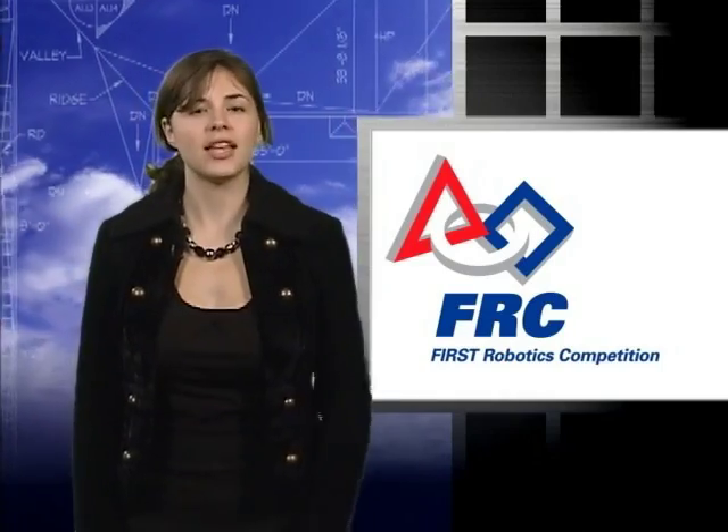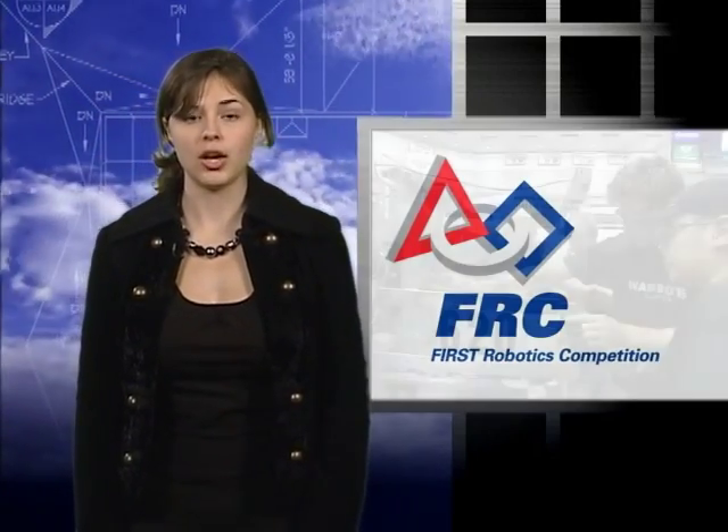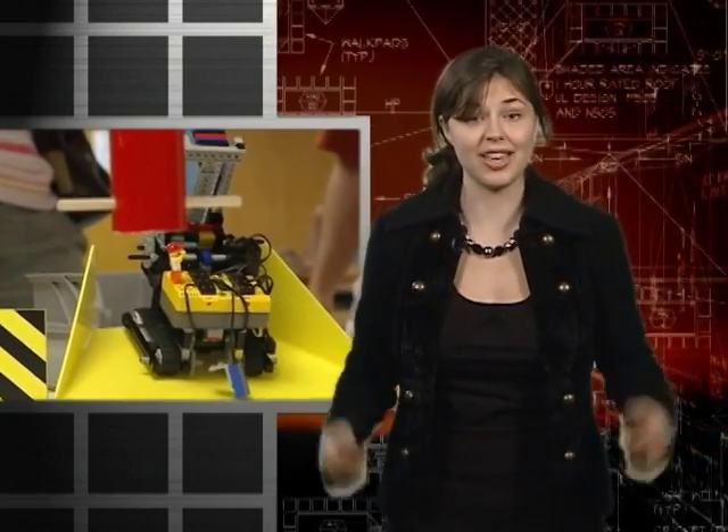All over the United States, students are getting in on the act, competing with home-built robots at local, regional, and national robotics contests. In the First Robotics Competition, students are given a standard kit of parts and a set of rules from which they must design and build their own robots. Younger students can compete in Lego robot challenges using Lego blocks, sensors, motors, and gears to construct and program a robot to perform various tasks on a playing field.